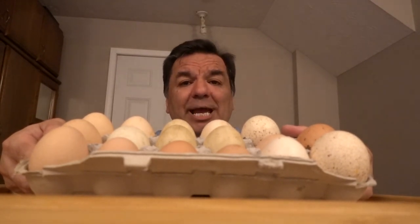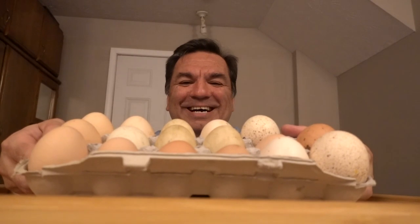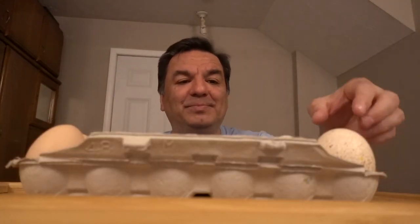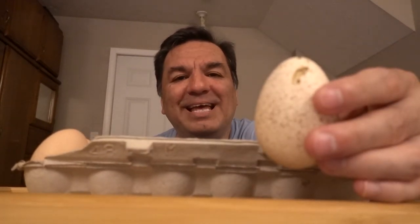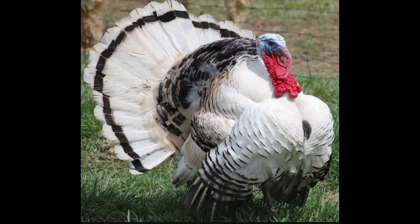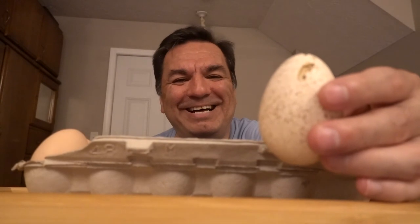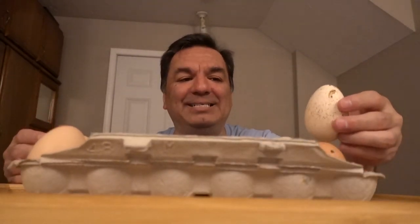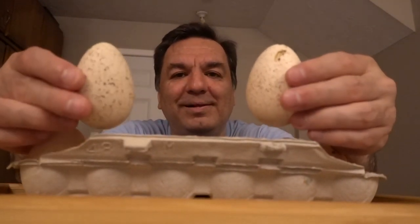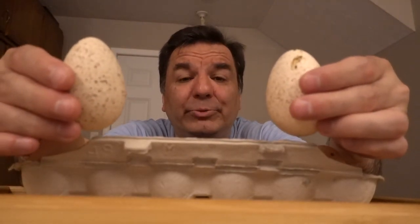Was it a hen, which equals a chicken? Was it a turkey? Was it a bird? What kind of animal produced these eggs? What do you think? And the answer is a turkey. A turkey produced these eggs. Don't they look cool? So these eggs were produced by a turkey.